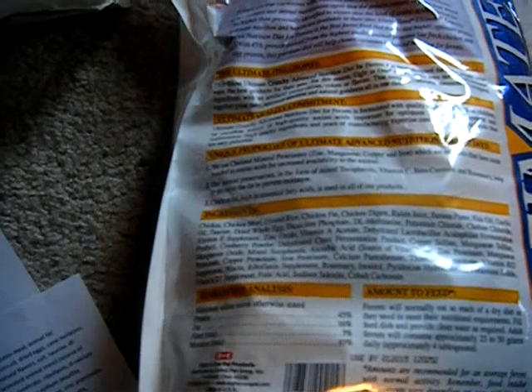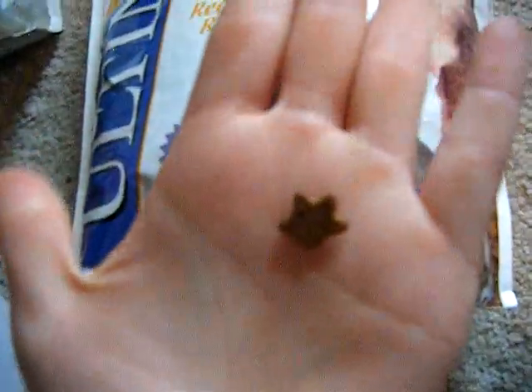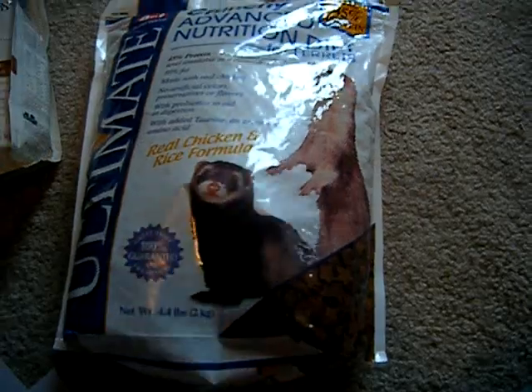I'm not crazy about the third ingredient being rice, and I really don't like that raisin juice is included. But I like that it doesn't have any corn, and the only grain it has is rice. When I look at a food, I tend to look at the first six ingredients, because manufacturers have to label ingredients according to weight, just like they do for human food. So that chicken and chicken meal is making up a pretty good proportion. The kibble comes in a star shape, and I've heard about other people having the shape get stuck in their ferret's mouth, but I've never had a problem with my guys.